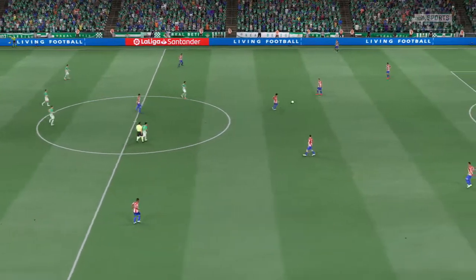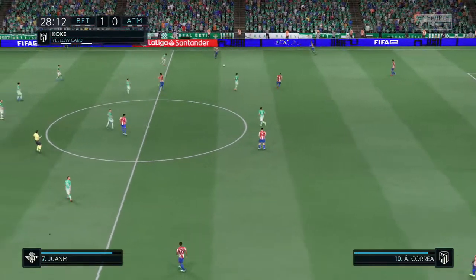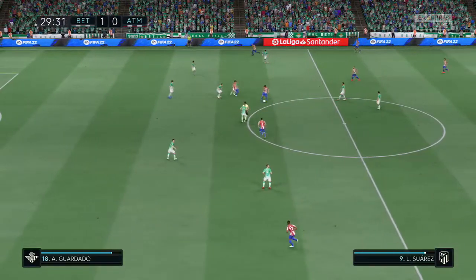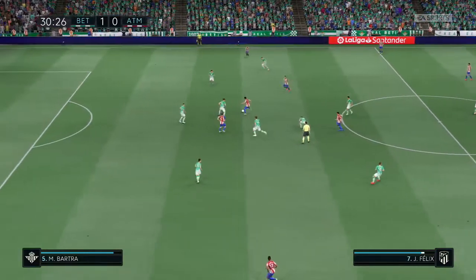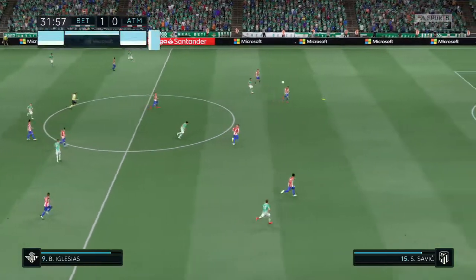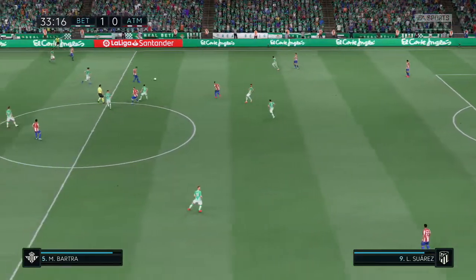Action underway once more. Will there be a swift reply from Atletico following this setback? Correa. Joao Félix. Rodrigo Javier de Pau. And possession given away. As you can see, the hosts have had much less of the ball, but they've certainly shown an ability to counter-attack when they win it back. I expect more of the same — it's been a really good performance from them so far.